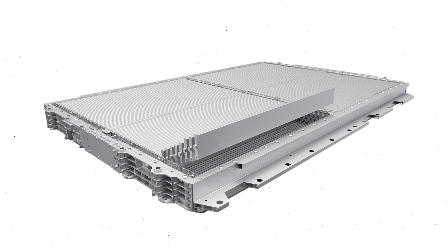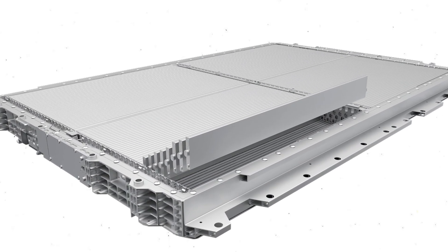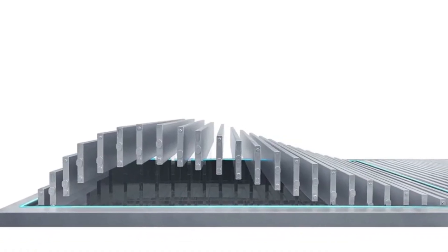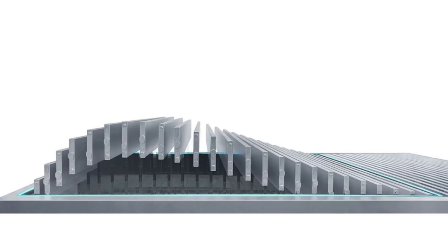Design: BYD's Blade Battery uses a unique cell-to-pack design. The battery cells are long and thin, arranged in a way that increases space efficiency and improves cooling. Safety: the Blade Battery's design has undergone rigorous safety testing, including nail penetration tests, and has shown exceptional resistance to thermal runaway and fires. Space efficiency: BYD's battery design increases space utilization, allowing for more efficient battery pack configurations within the vehicle, which improves overall vehicle performance and range despite the lower energy density of LFP chemistry.